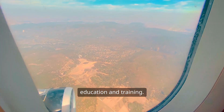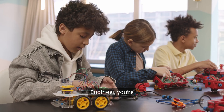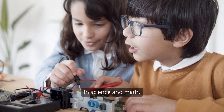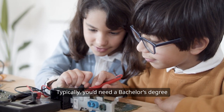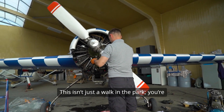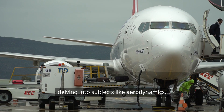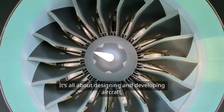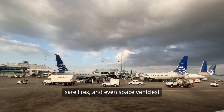First off, let's talk about education and training. If you want to become an aeronautical engineer, you're looking at a solid foundation in science and math. Typically you'd need a bachelor's degree in aeronautical or aerospace engineering. This isn't just a walk in the park — you're delving into subjects like aerodynamics, propulsion and structural analysis. It's all about designing and developing aircraft, satellites and even space vehicles.